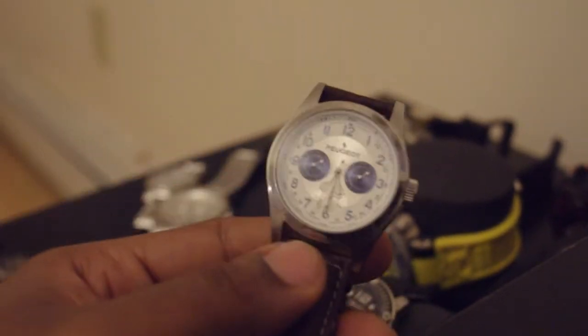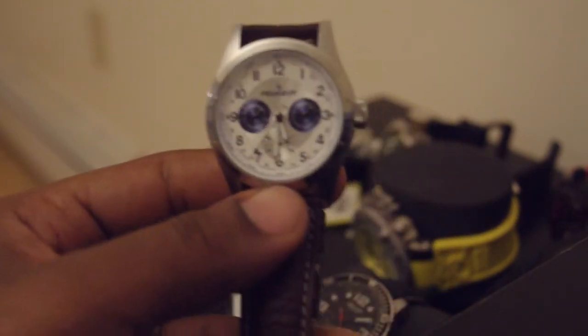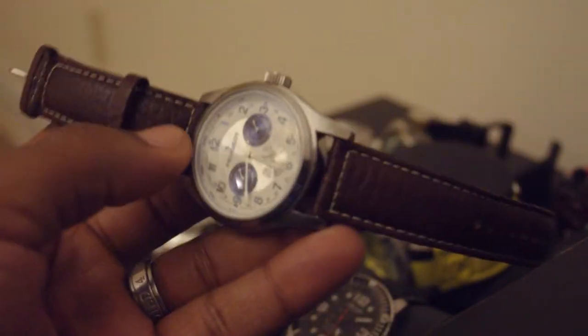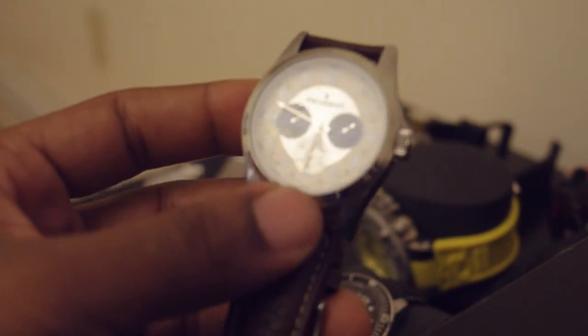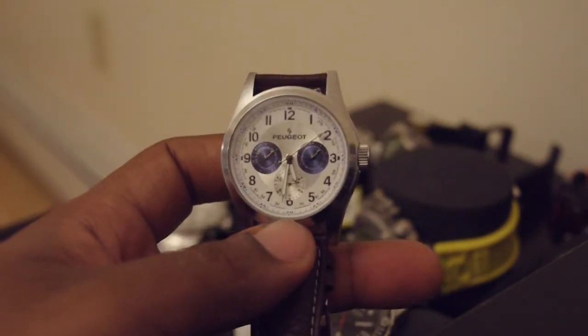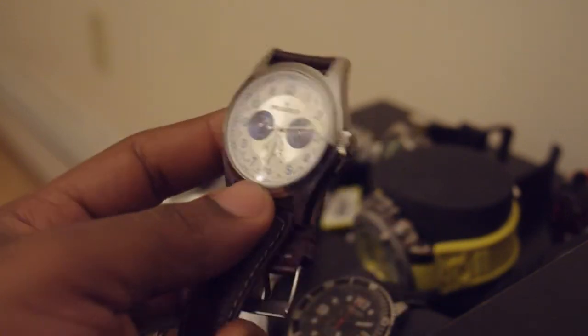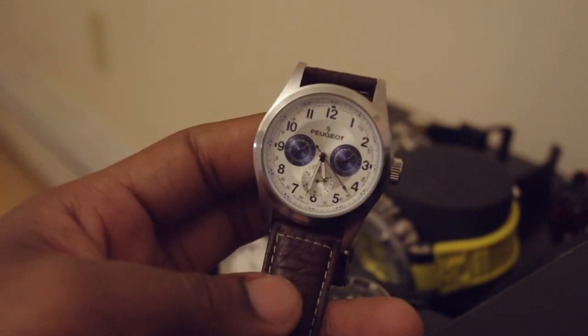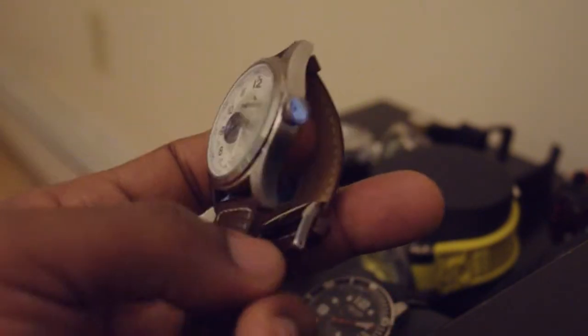The other watch I received on Father's Day was this Pugio. This watch just looks amazing — white face, blue numbers, blue sub-dials, brown leather band. I did break the crystal on it, and when I sent it in, customer service told me all I had to do was send it in and the repair would be done for free. I only paid for shipping and I didn't even have a warranty, so the customer service on this is great.